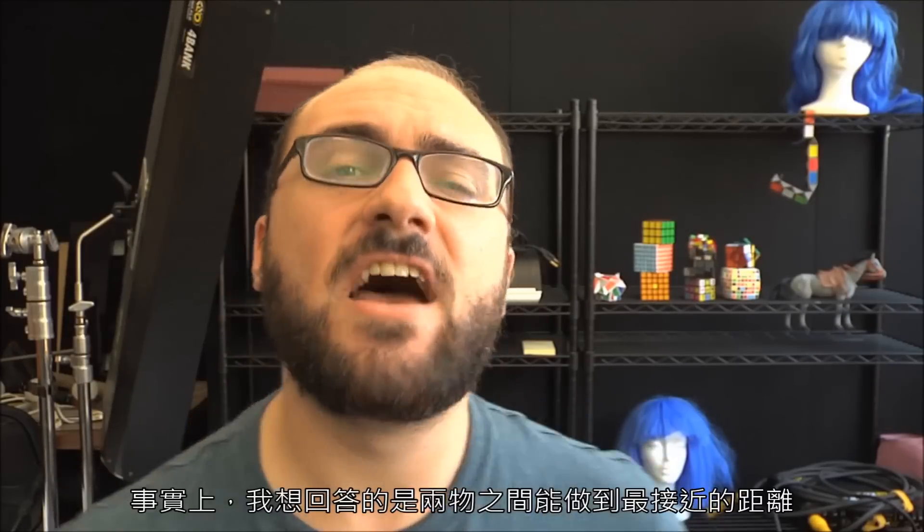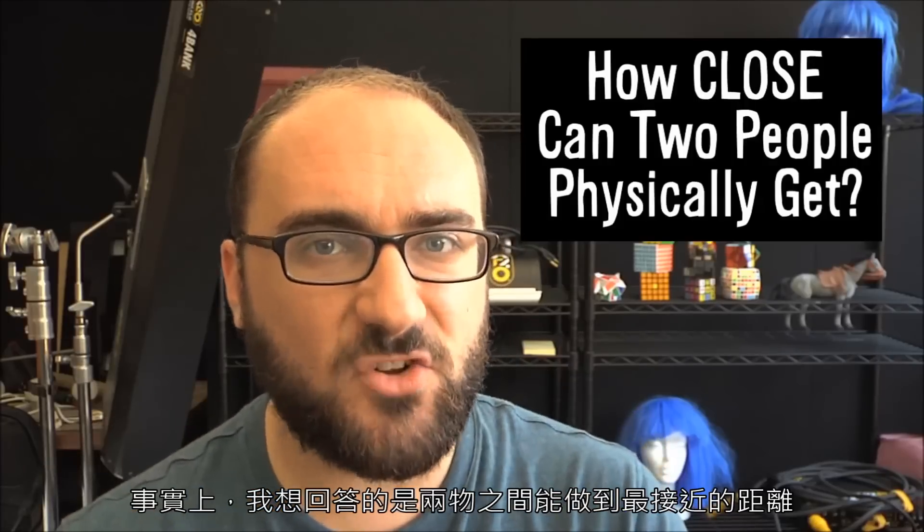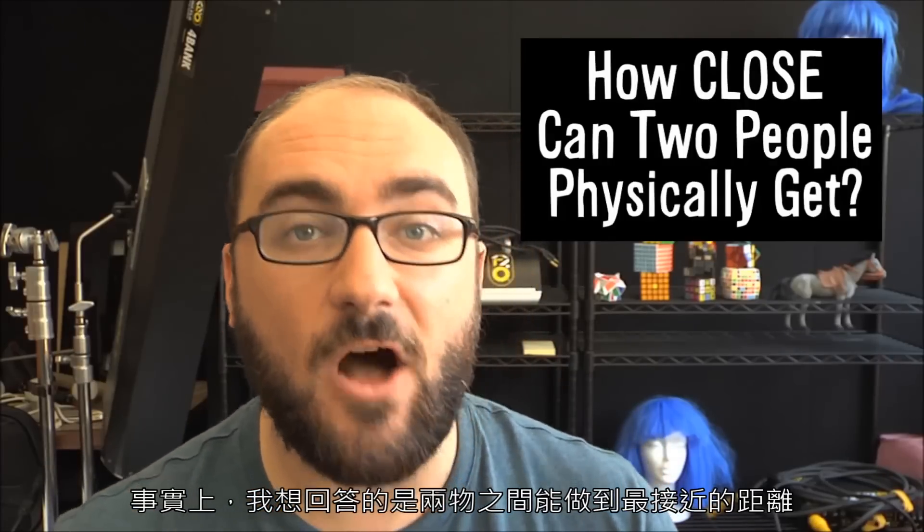Hey, Vsauce. Michael here, and today we're going to get close. Like, really close. In fact, I want to answer the question: what's the closest we can get to other objects and other people?